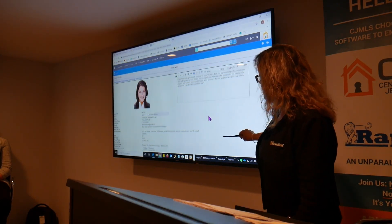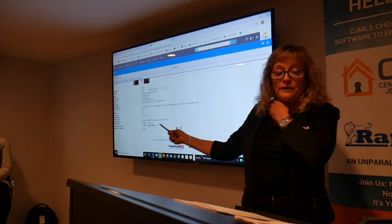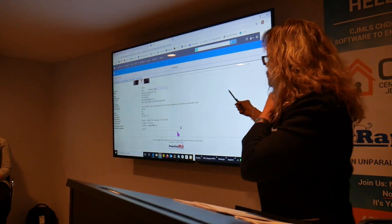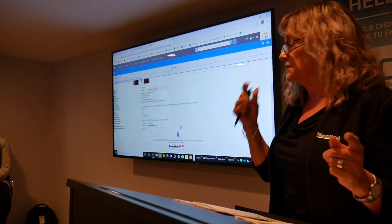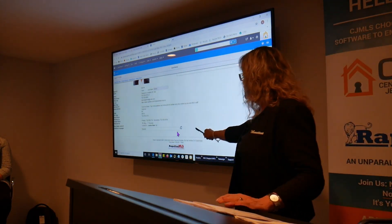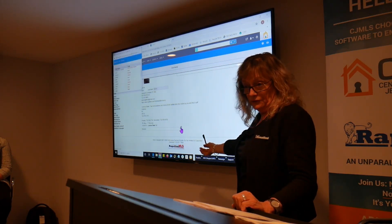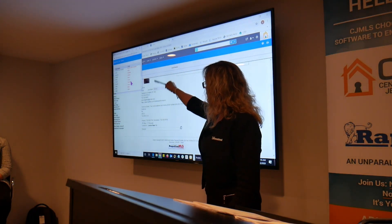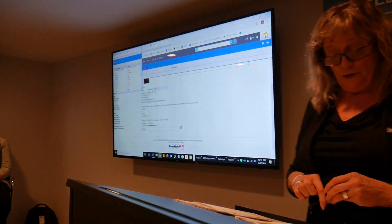If we scroll down, here's all your main membership information. Don't be concerned that your home address is there — nobody else sees that, only you. But you should look and make sure this data is correct. If it's not, you will need to contact the association so they can make the changes. Last but not least, if you are multilingual, you can click this little icon and check off the languages you speak — that will be advertised on your profile.